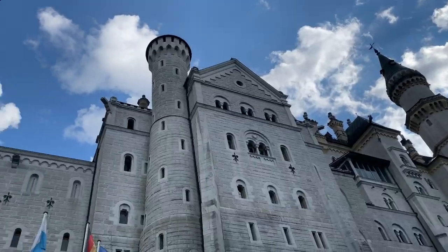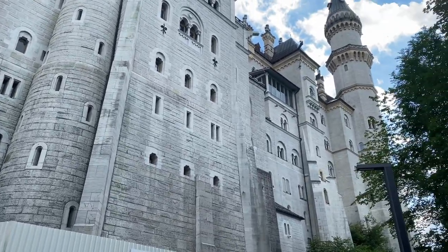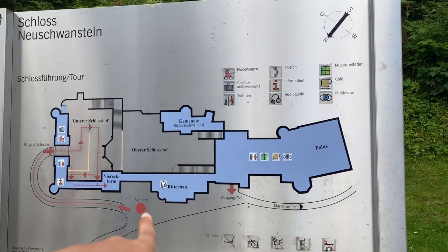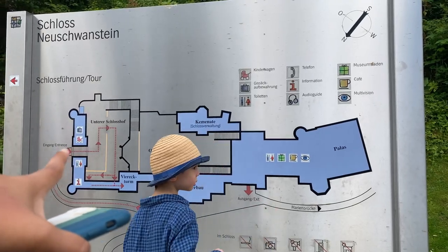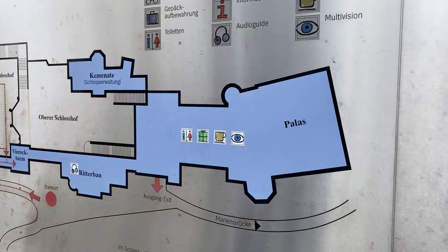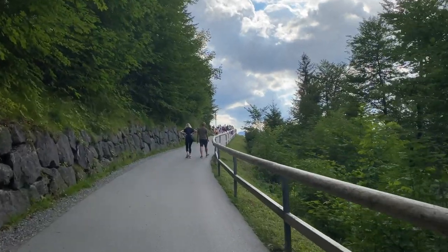This castle looks absolutely stunning — I love the color of this castle. Right now I can see the board where we are standing, and the entrance is from this side marked 'Eingang.' I can also see the Marienbrücke, which is a bridge from where you get a really nice view of the castle. I am heading towards that bridge first because I really don't want to miss that view — you can see the whole castle from there and it looks very beautiful.